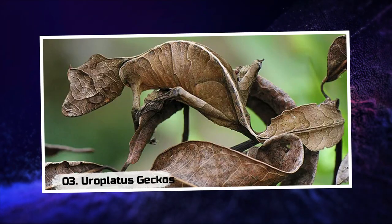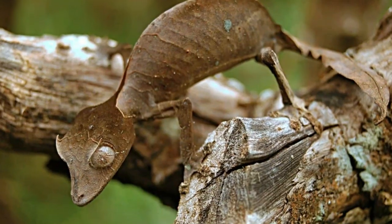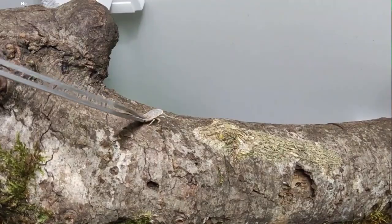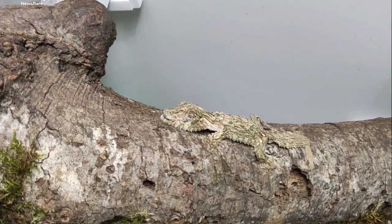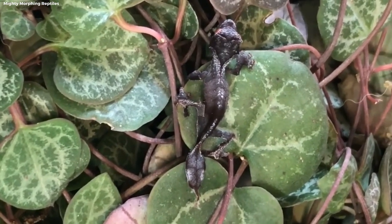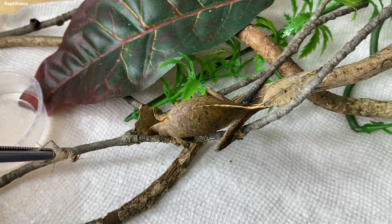Europlatus Geckos. Deep in the forests of Madagascar, mysterious creatures known as Europlatus geckos await discovery. These master impersonators have evolved to resemble the texture and color of tree bark, transforming themselves into living extensions of their woody surroundings. Their camouflage is so impeccable that they can remain hidden even when inches away.